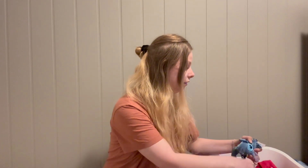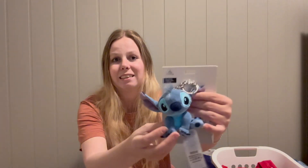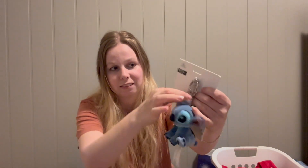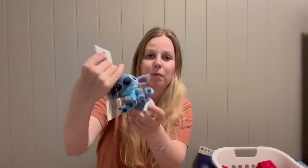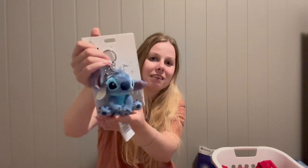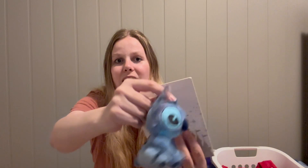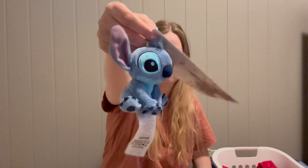I also got a Stitch keychain, and it comes with a little guitar too. My plan is to hang it in my car on the rearview mirror so I always have Stitch with me. I love the movie Lilo and Stitch, so here's Stitch!